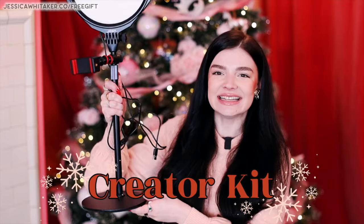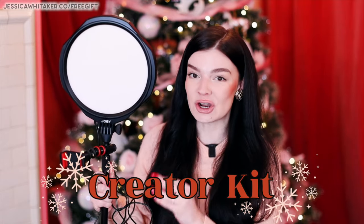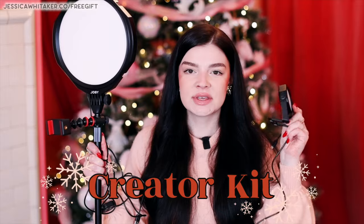This LED light panel from Joby is the creator kit. It comes with an additional light and is going to be perfect for photographers who like to film content on Instagram to drive traffic to their photography business. It's totally adjustable and can move up and down.